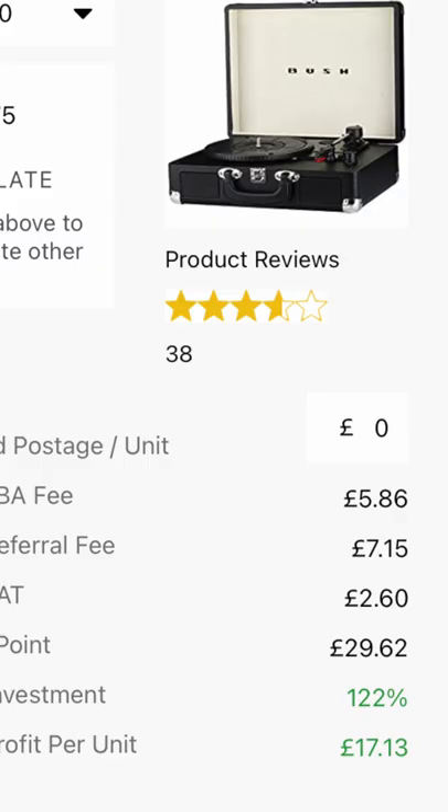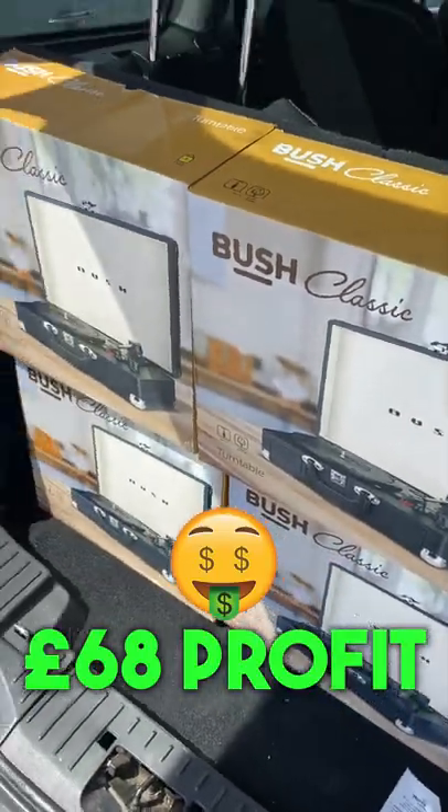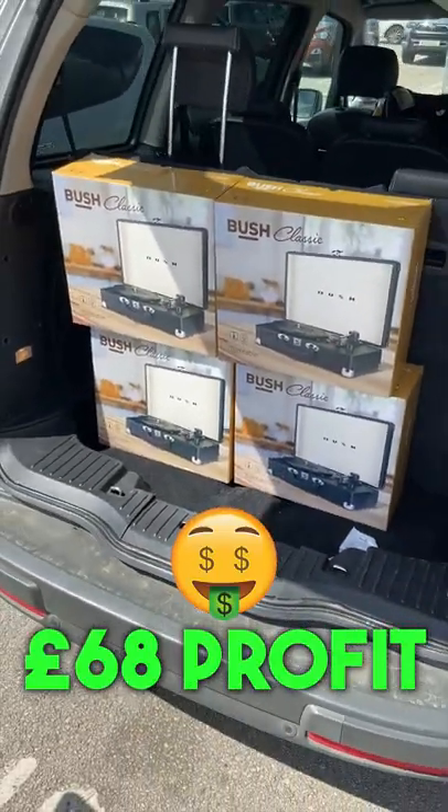This gives us a return of 122%, which is £17 profit per turntable. So £56 for four, leaving us with a £68 profit. Make sure you follow if you want to make some money.